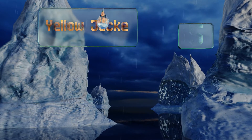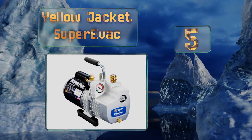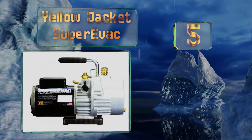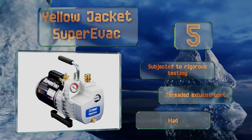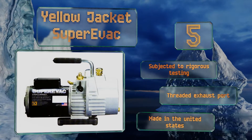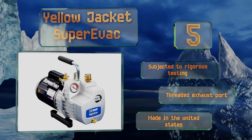At number five, the Yellow Jacket Super Evac is a lightweight two-stage selection that provides a half-horsepower output and a six cubic feet per minute displacement. Its extra large oil drain makes for fast, clean, and easy changes. It also features an elongated steel handle for convenient transportation. It's subjected to rigorous testing and equipped with a threaded exhaust port. It's made in the United States.